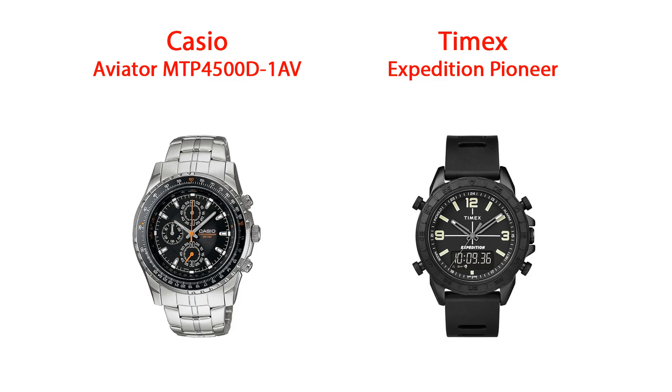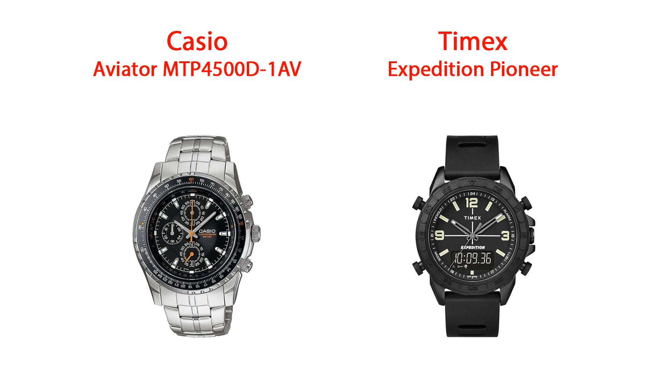Other good contenders in the under $100 range are the Casio Aviator MTP-4500D-1AV and the Timex Expedition Pioneer — both really nice watches. But if I was spending under $100, it would definitely be the Aviator by Astro Avia.